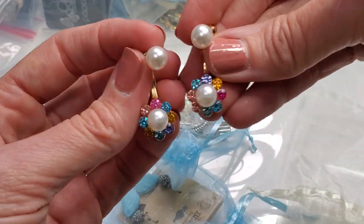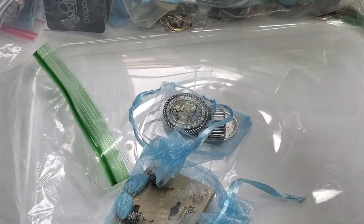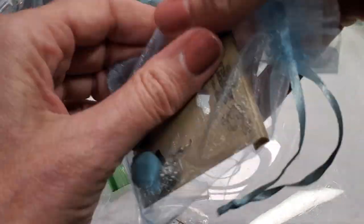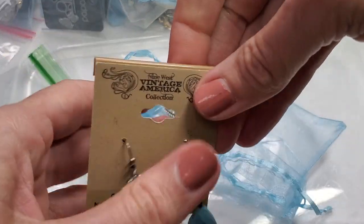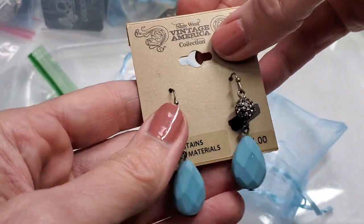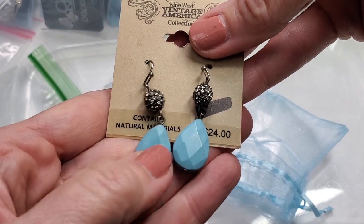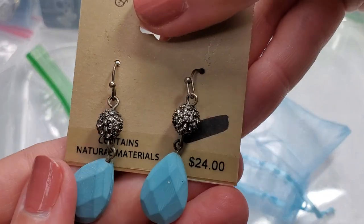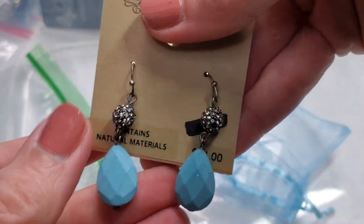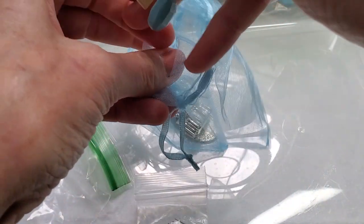Those faux pearl flower earrings are really cute — very feminine and pretty. One by one I'm going to go through those boxes where I have my little oddball things filed away to show the variety of things I have listed. These are new Nine West Vintage America earrings, $24 retail. It is actual stone — not sure if it's turquoise or not — but it is actual stone, contains natural materials, and has little rhinestones on the disco balls.